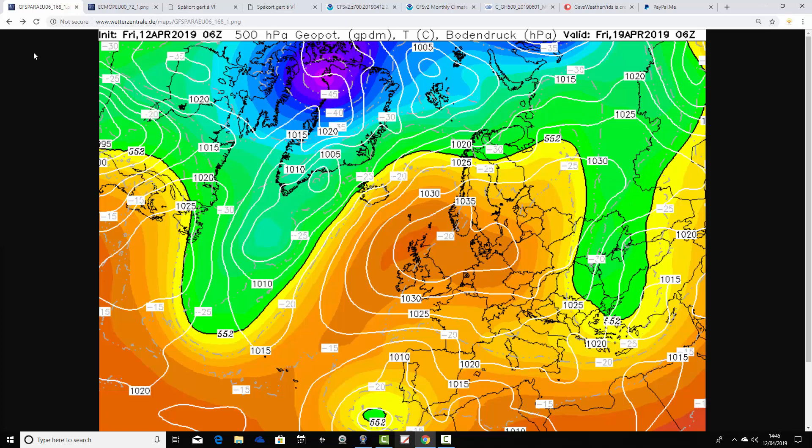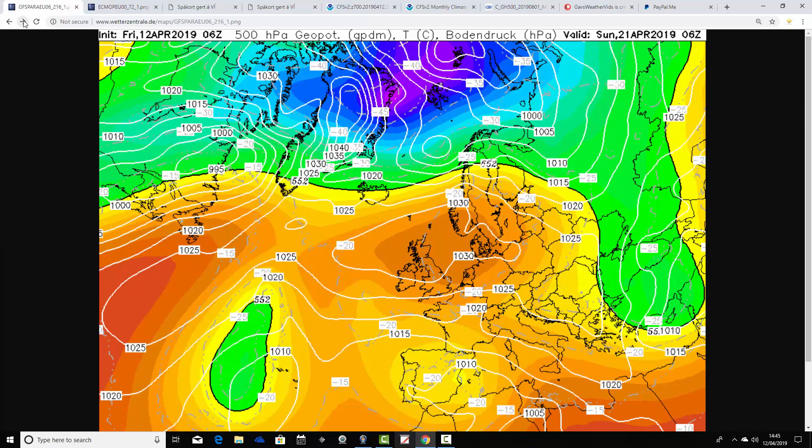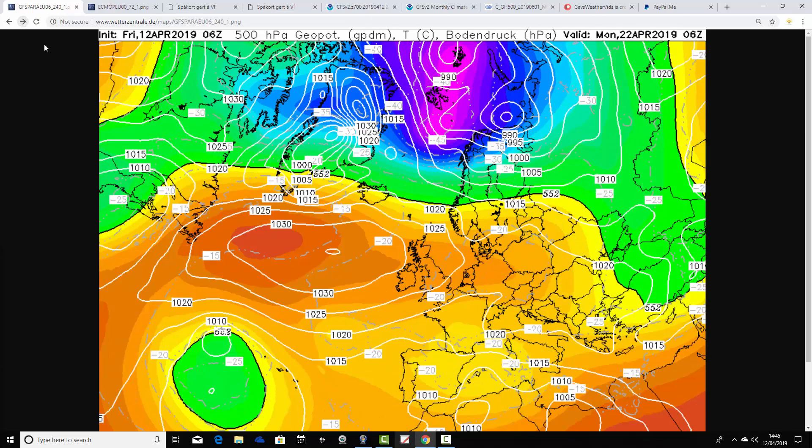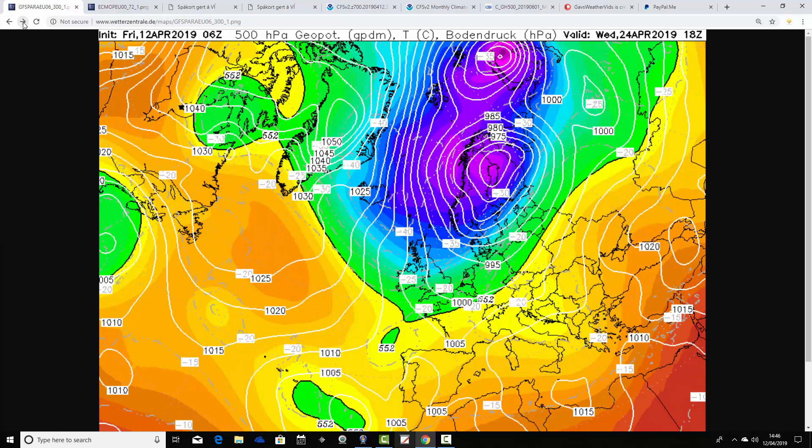High pressure centre right over the top of the UK, bringing loads of dry and warm weather - I think temperatures could be reaching the upper teens, possibly 20 degrees Celsius. That high pressure remains rooted over the country on Easter Saturday, Easter Sunday and indeed Easter Monday too. By Easter Monday the high pressure is just beginning to nose out into the Atlantic a little bit, but basically we're still under the ridge of high pressure, so very little change. This is looking like it could be a very, very nice Easter weekend indeed.